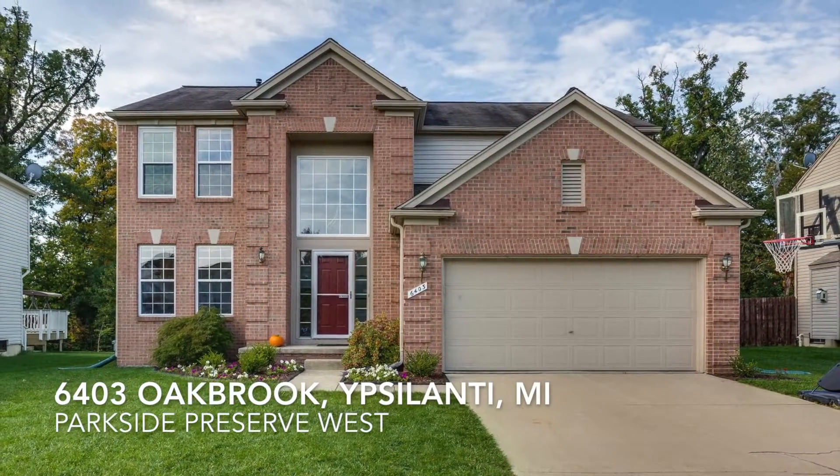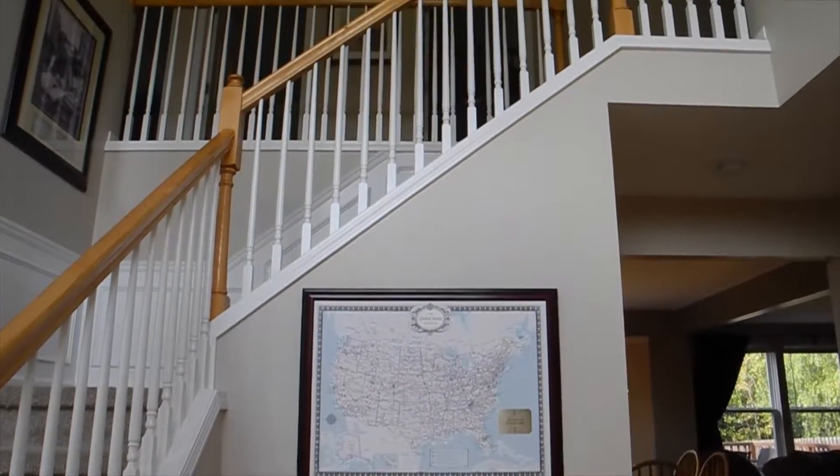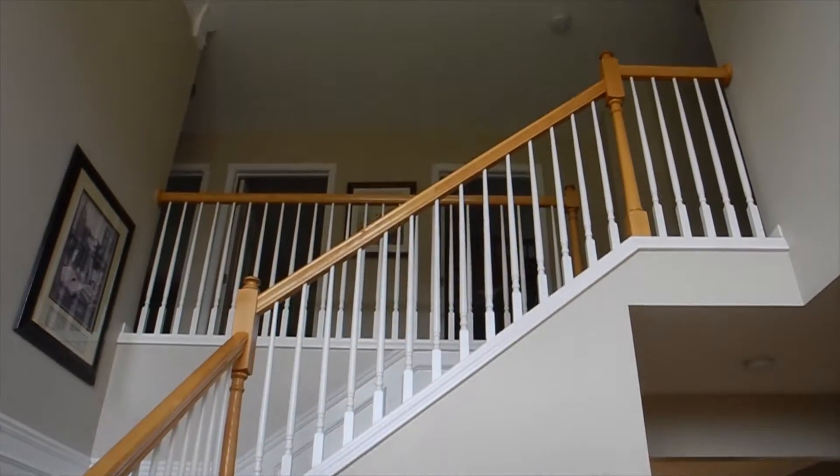Welcome to 6403 Oak Brook in Ypsilanti, Michigan. This beautiful St. James model is located in the Parkside Preserve West neighborhood of Ypsilanti Township.